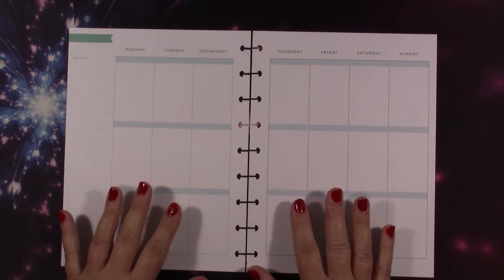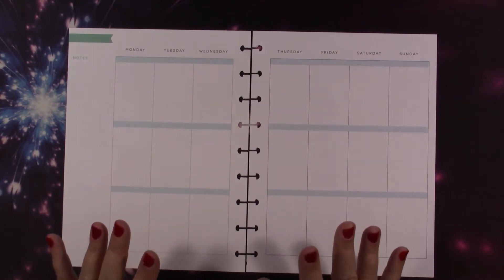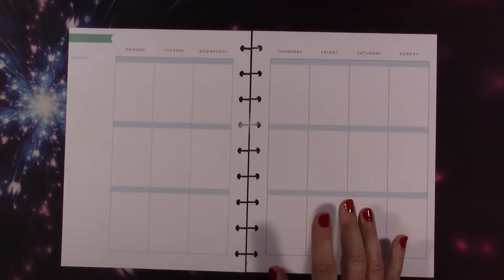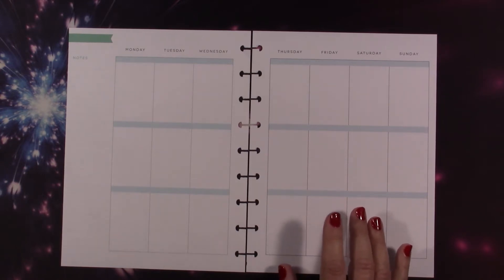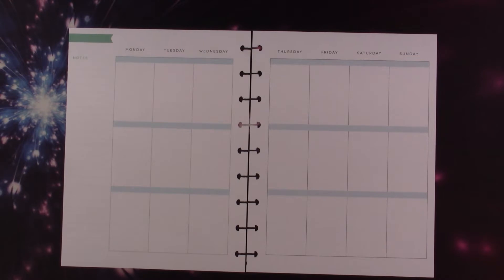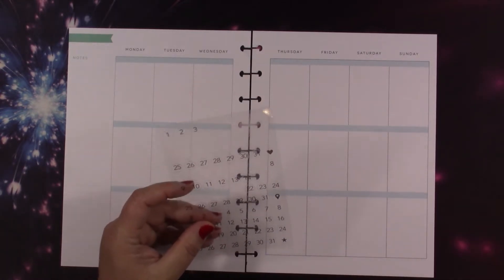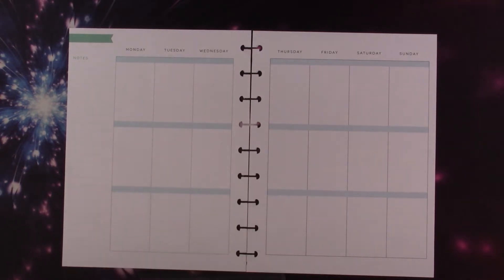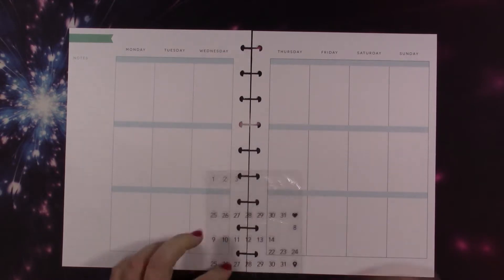This week we're going to be planning for May 10th through the 16th. I do have some date dots but I thought I had them right here — I guess I do. Okay, where's my tweezers? Everything is right in front of me and I can see it but I can't see it. Have you guys ever done that?